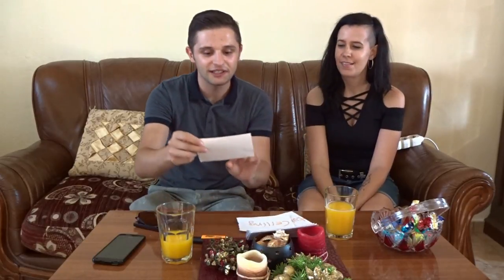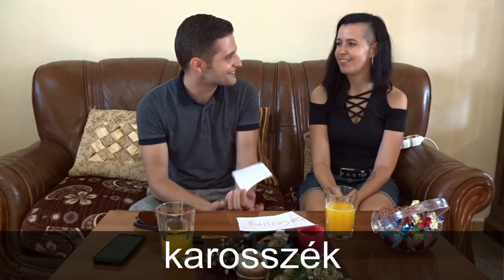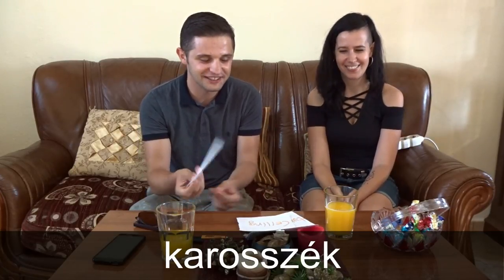Let's go to the next word. The next one is armchair. In Albanian we say Koltuk. Koltuk. And how do you say it in Hungarian? Khorosteig. Khorosteig? Okay, interesting. Khorosteig.